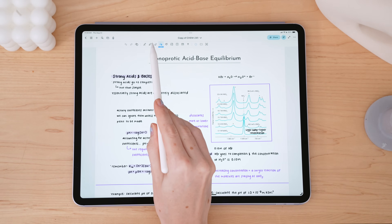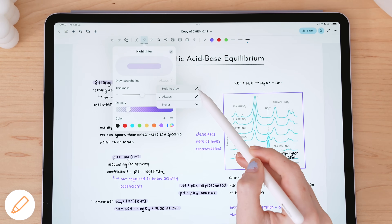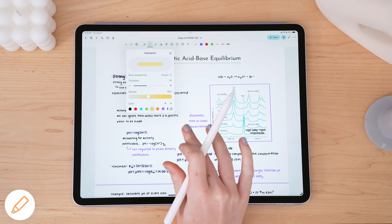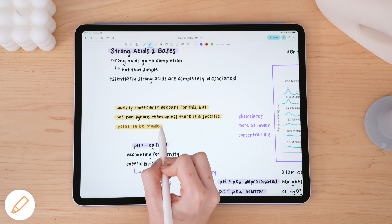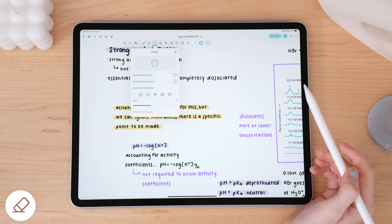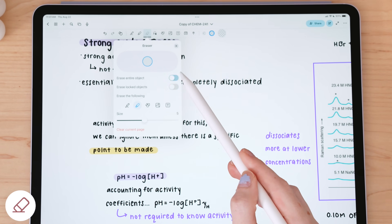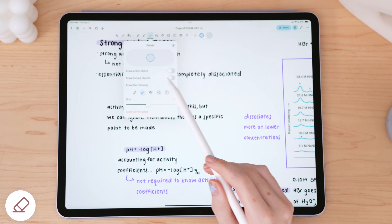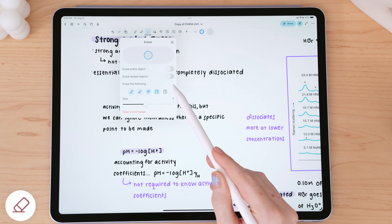NoteWise includes a highlighter and an eraser tool. The highlighter lets you choose whether it always draws a straight line, only when you hold, or never. You can also adjust the opacity of the highlighter. The eraser is pretty straightforward — you can toggle on or off the ability to erase entire objects. With it toggled off, you'll have a partial erase, which is precise. You can also choose whether to erase locked objects or specific things like highlighter, text, images, shapes, or pen marks and handwriting.